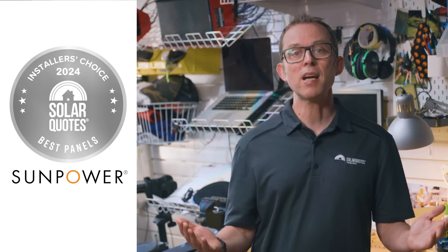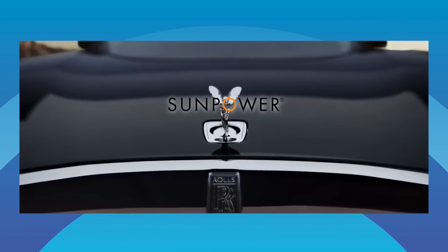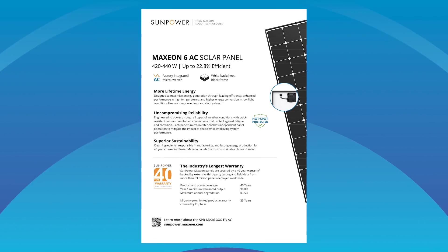Now on to Silver, which goes to SunPower for the second year running with 21% of the vote. SunPower has long had the reputation of being the Rolls-Royce of solar, with their flagship Maxeon series of panels which are up to 22.8% efficient. The Maxeons have consistently been the most expensive panels you can buy in Australia, with a mind-blowing 40-year product warranty.